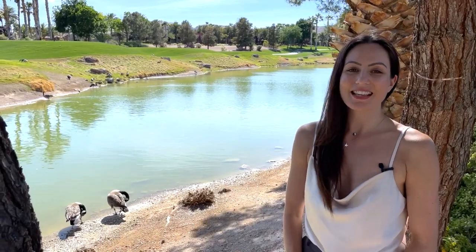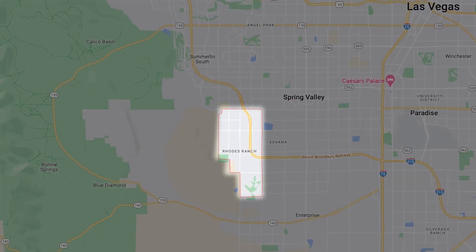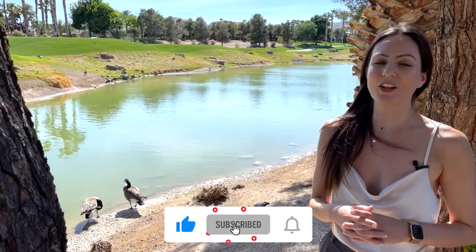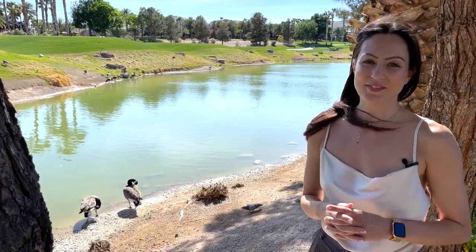Hey guys, it's Christina with the Thomas Group and Real Broker, your local Las Vegas and Henderson Realtors. Today, I'm going to take you on a tour of Rhodes Ranch, a beautiful guard-gated community in Southwest Las Vegas, just about 20 minutes away from the Strip and 20 minutes away from the Harry Reid International Airport. But before we get into it, don't forget to hit the subscribe button and turn on all of your notifications to keep you up to date on all things Las Vegas.